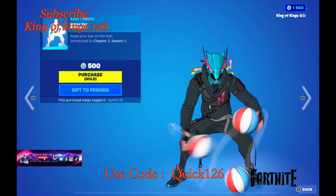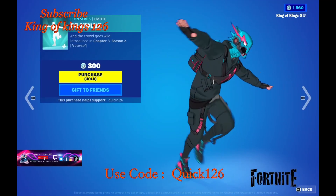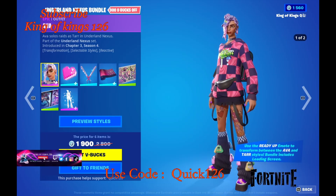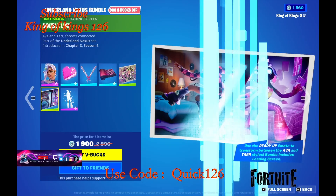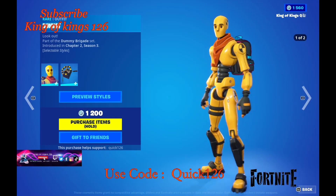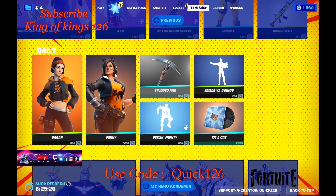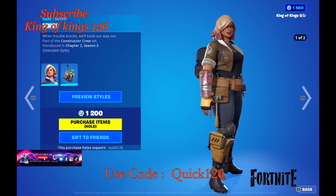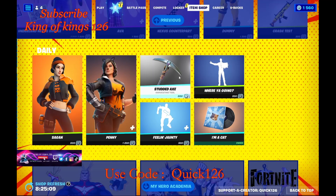Check out MrBeast — he's rocking it pretty well there. We're gonna call the airplane emote. We also have some more returns from Chapter Three Season Four. The Dummy has returned with two different styles, and you've got the backpack. The daily item — the Sag On — is 800 V-Bucks, not bad. Penny has returned with two different styles, a cool musical emote, and a harvesting tool.